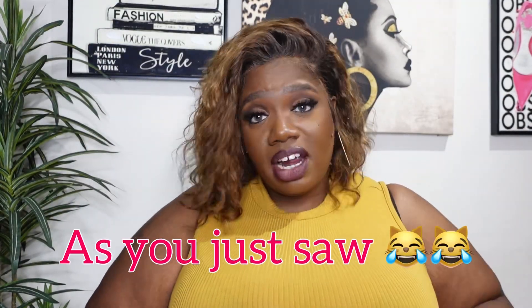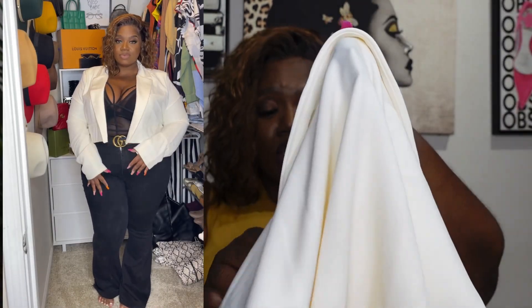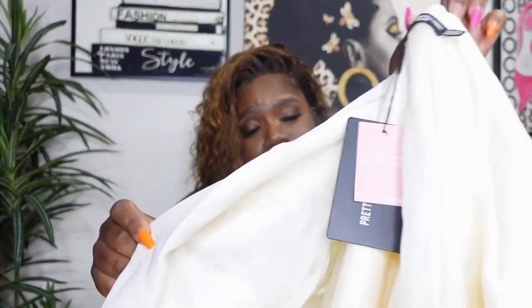Y'all, this right here is my absolute favorite purchase. If y'all didn't know, my signature color is black and white, and sis is going to slay black and white no matter what. This is the plus cream premium pocket detail boxy crop blazer, also in a size UK 24, US 20. This is similar to the mocha one, but I don't know why I like this one so much better — I think it's the color. I'm just attracted to it.